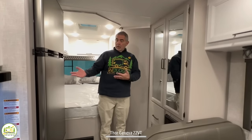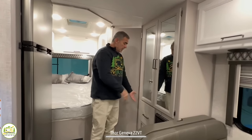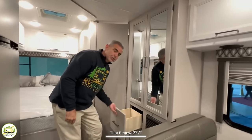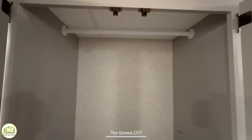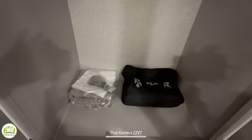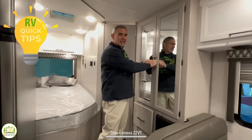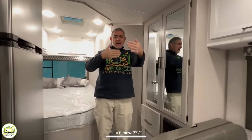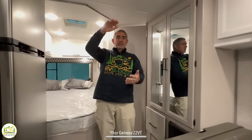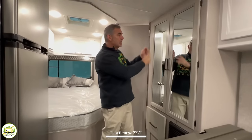Just beyond the dinette and across from the refrigerator is a big wardrobe cabinet with mirrored doors and a drawer below. Inside it's large and roomy with a hanging bar across the top and room below for more storage. In our own Class C, Susan uses a shoe organizer inside the wardrobe closet so we can store additional things and still have room for hanging garments.